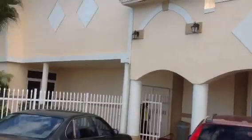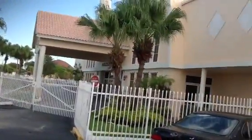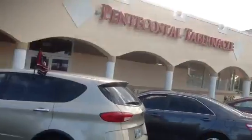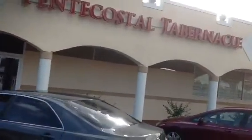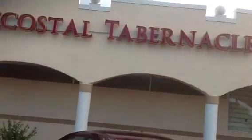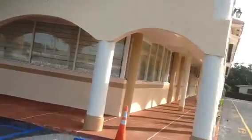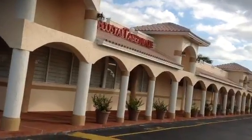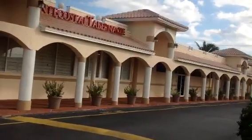All completed — roofs, railings. Let me take you for a little walkthrough here at Pentecostal Cabernetal of North Miami. You can see it's a large building going all the way around to the south corner, with all the roofs and columns taken care of.